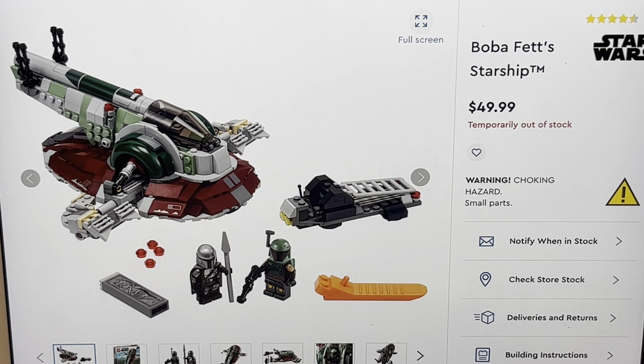Think about this Slave I being the 1999 version — the very first Slave I that came out — but better, just way better. I think it could have come with one more figure, like maybe Fennec Shand or maybe a Stormtrooper. Other than that, it's great. I don't have too many issues with it. Am I getting it? Yeah, probably later down the line. I don't need it right now — I'm trying to get as many of the other sets as I can, getting all the smaller sets on the list, then slowly getting the bigger ones.